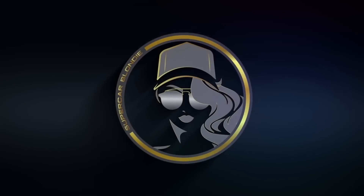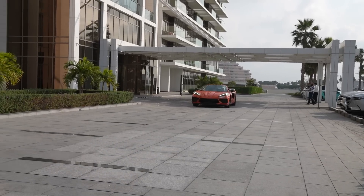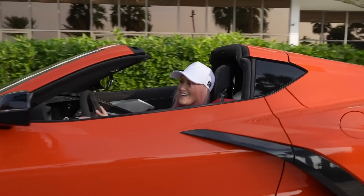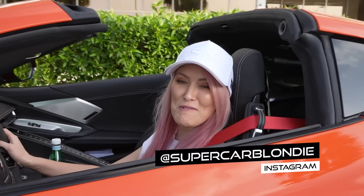This is the car that all the quarterbacks drive, isn't it? What up? How are you guys? Supercar Blondi here in the brand new Chevy Corvette Stingray.